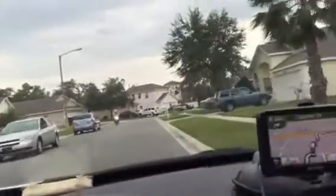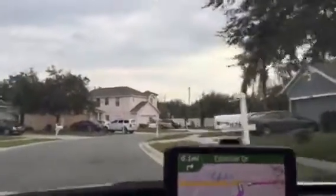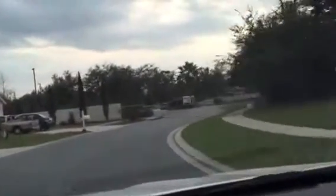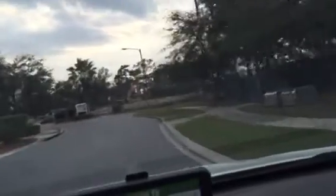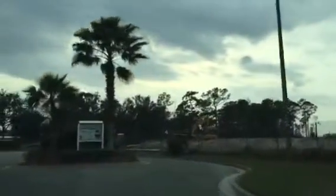You can see this community is like super busy, a lot of cars. I don't really prefer that. They got a little construction going on out here.